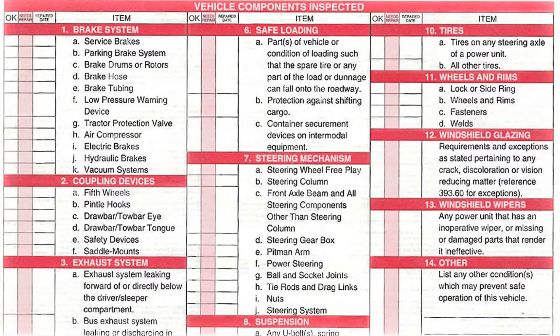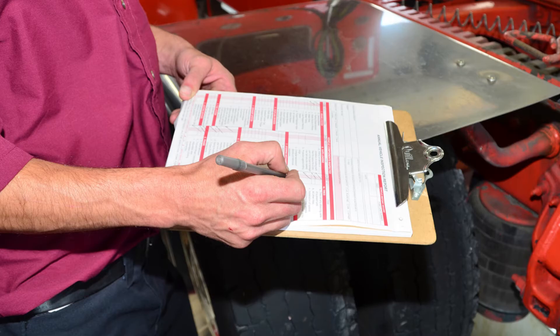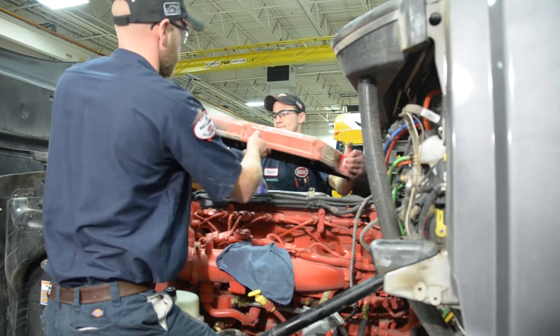We also have some additional add-ons that can be added to the contract: DOT inspection annually, DPF filter changes, overheads, additional chassis greases — that's just to name a few.